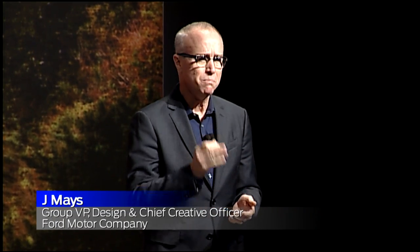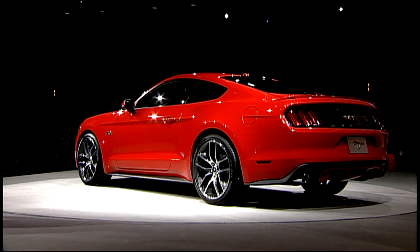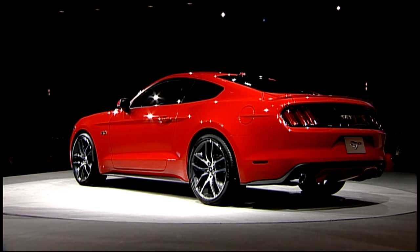50 years — we were inspired. Both the engineering and the design team by that 50 years. If you look at this silhouette, what you see here, it's a bloodline. And it runs back and courses through the veins of every Mustang back to 1964 and a half.